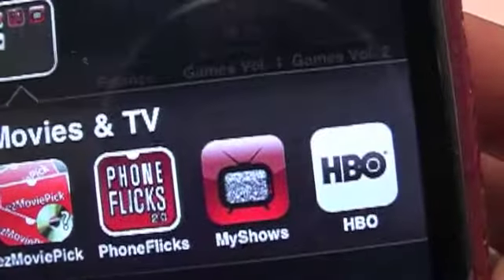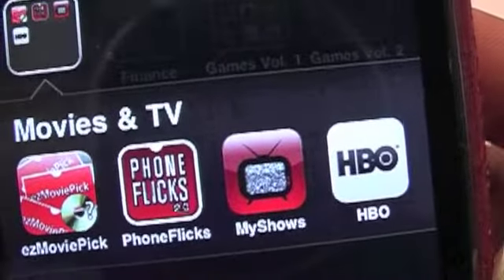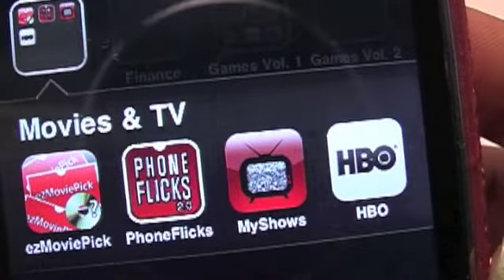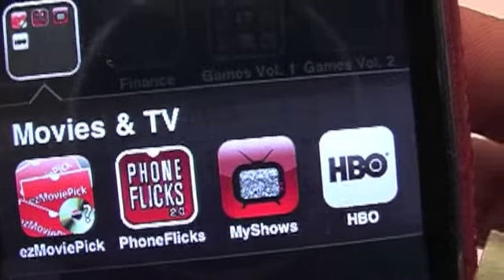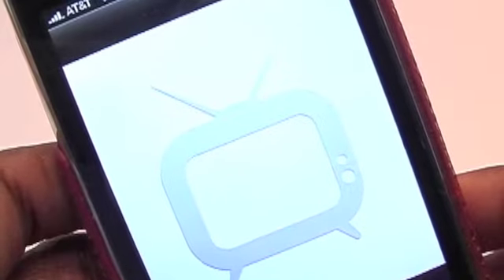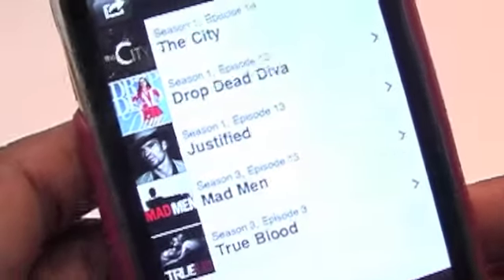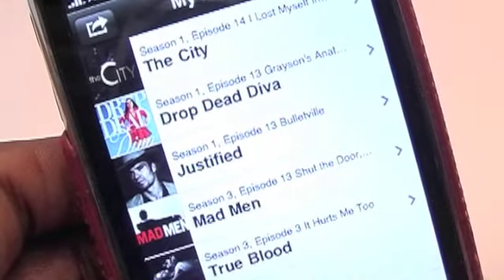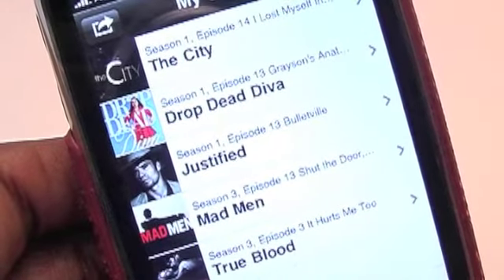Hey guys, App Goddess here, and I want to share an app with you that I absolutely love. It crashes every once in a while but it does not diminish my love for it. It's called My Shows, and if you're like me you need this app — by like me I mean if you're somebody who watches five or six shows at a time, watching stuff online, on DVD, or on regular television.